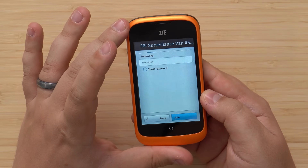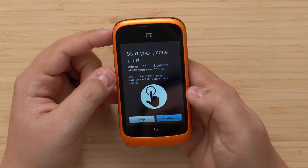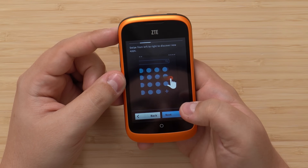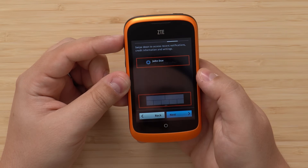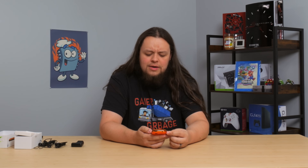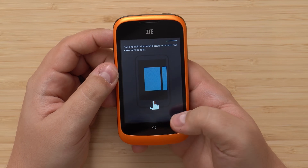I'm only seeing our 2.4 gigahertz Wi-Fi, but that's okay. Start your phone tour - join us for a quick tutorial about your new phone. Swipe from left to right to browse your apps. Swipe down to access recent notifications, credit information - like my credit score? Or is that my social credit? Tap and hold the home button to browse and close recent apps. It's got a task manager, that's cool.